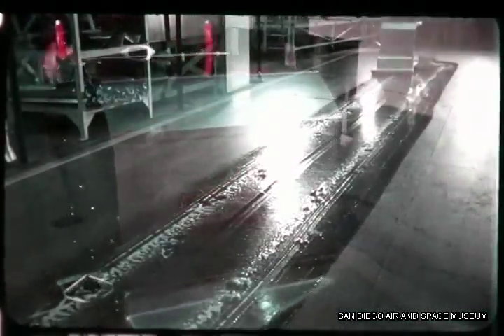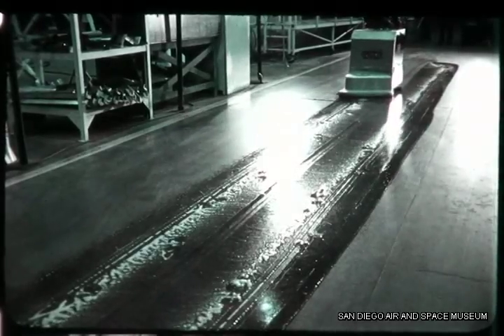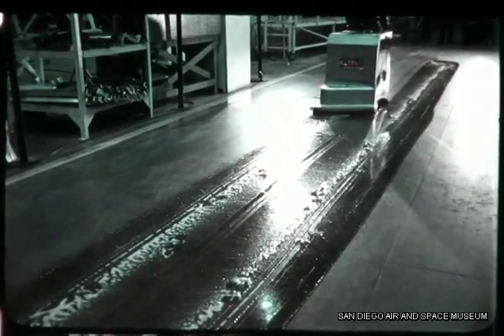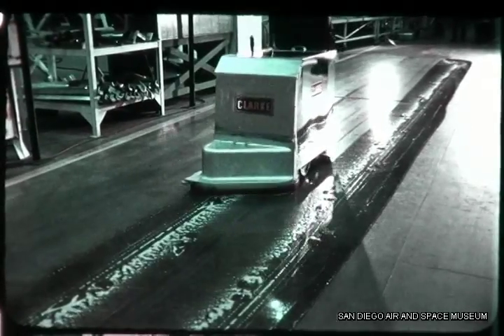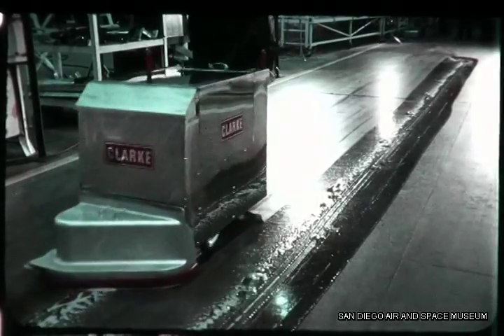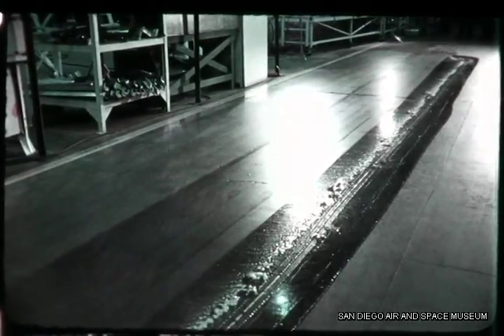Squeegee pressure is preset at the factory, but it can be adjusted to apply more pressure for uneven floors. Too much pressure on a smooth floor will show streaks after it dries — the blade rubs on the floor rather than wiping it. Small objects caught beneath the squeegee rubber will also cause streaks, much like a wiper blade streaks the windshield.